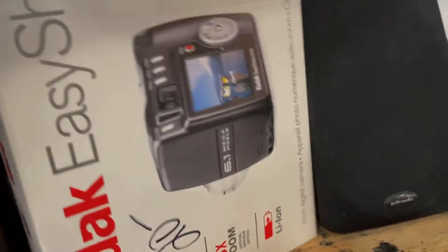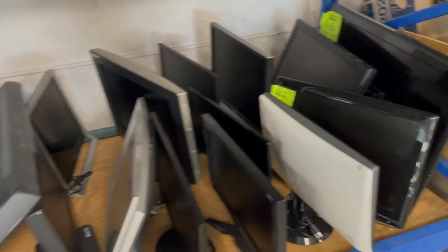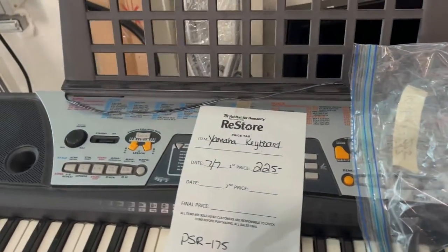Electronics — computer screens, monitors. TVs, large screen TV $325. Keyboard, $225.